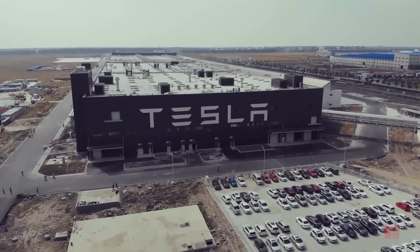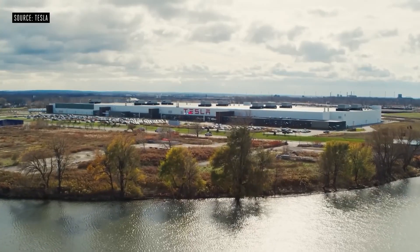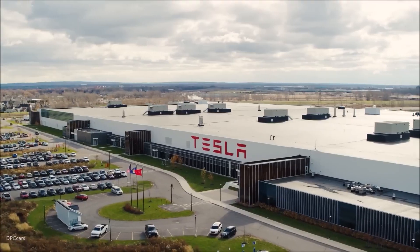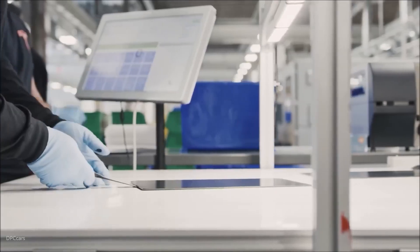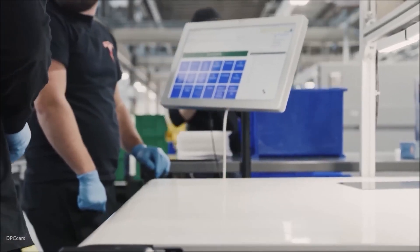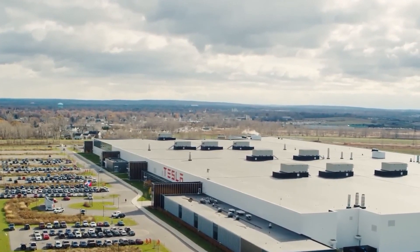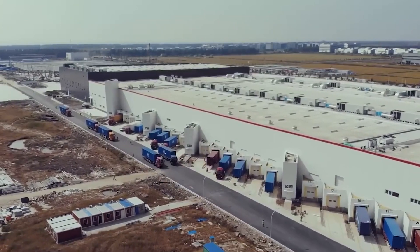Tesla, an American multinational automobile organization founded in July 2003, is leading in terms of electric vehicles but is also a major producer of solar panels, roof tiles, and other related products and services. The company's target is attracting people to new technology and getting them away from fossil fuels. Tesla also allows its competitors to license its technology to help accelerate the world's use of sustainable energy.